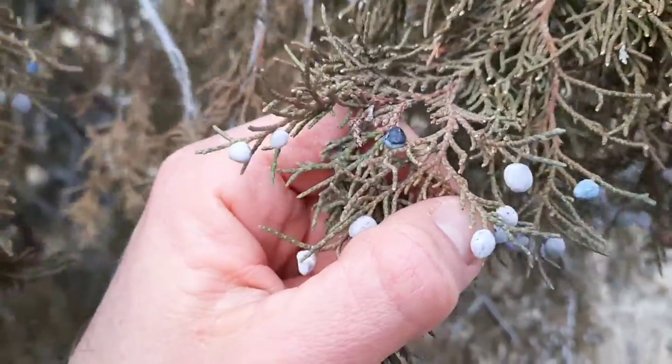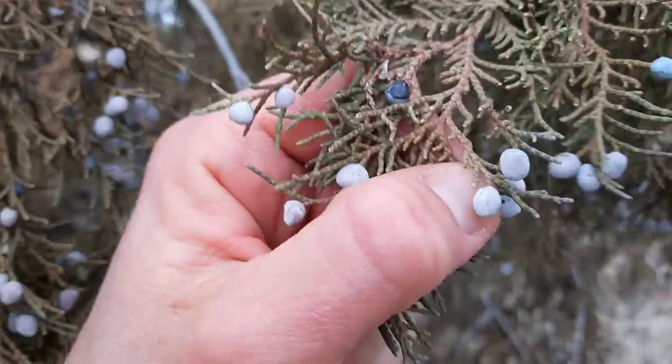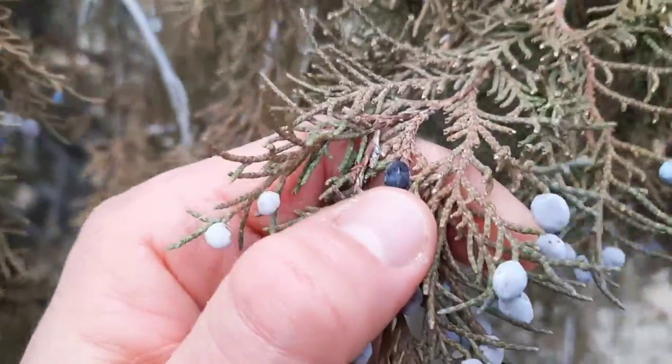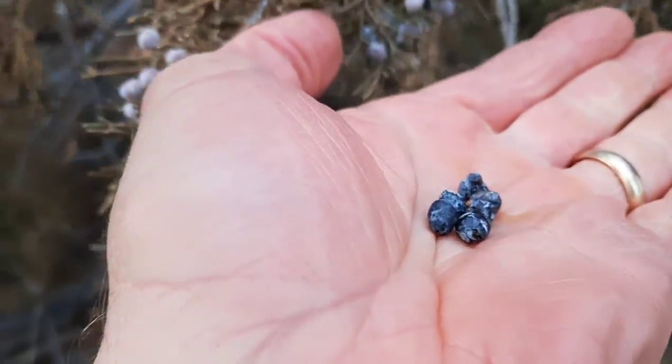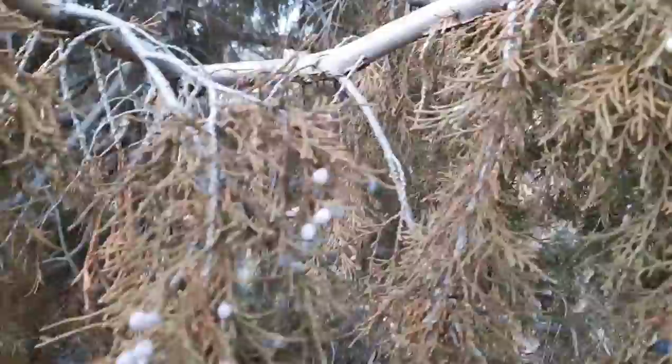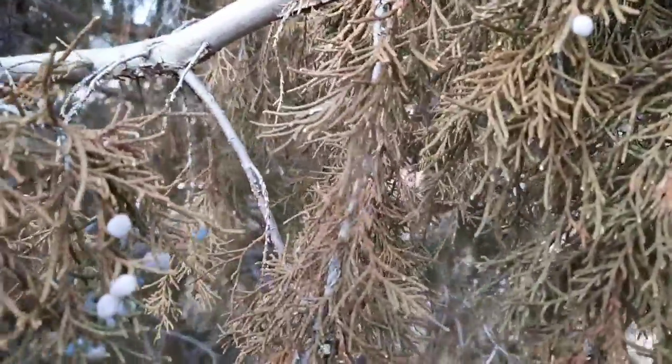The one you're looking at here is the Rocky Mountain Juniper, and I wanted to make sure I showed some ripe berries because most of these are not ripe. This one here is a ripe one and I managed to collect a few others. I assume most of the others maybe just haven't ripened yet, or a lot of them have already been eaten or fallen off.